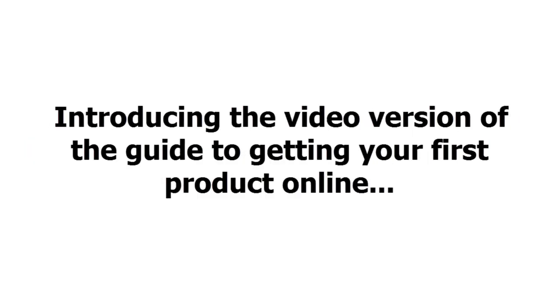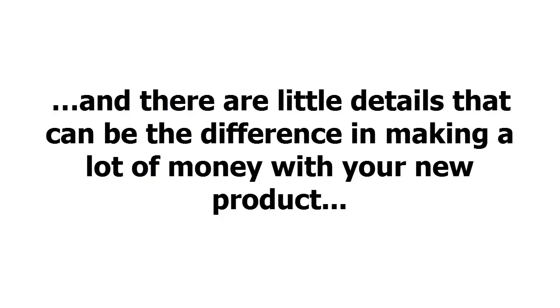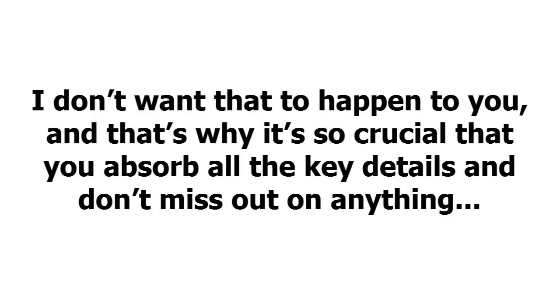Introducing the video version of the guide to getting your first product online. My goal is to help you get results as quickly as possible. And there are little details that can be the difference in making a lot of money with your new product. If you do things wrong with your first product, you might put in a lot of work and never make a dime. I don't want that to happen to you, and that's why it's so crucial that you absorb all the key details and don't miss out on anything.